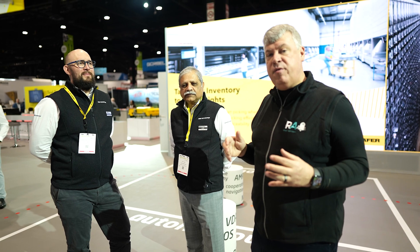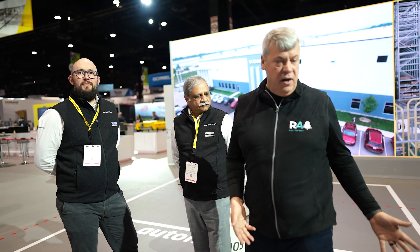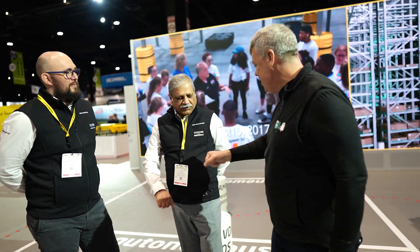Be sure to check out SSI Schaefer's booth 1931. They've acquired a company called DS Automotion. Simon and Jay gave us a great tour — thanks to both of you, and have a great show.